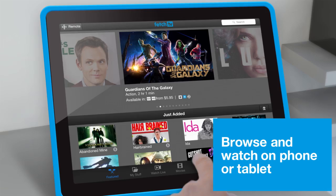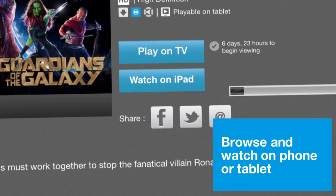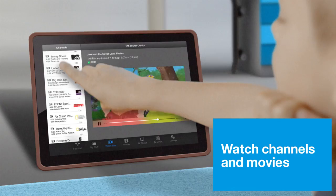But that's not all. You can also watch different channels and movies on up to three different devices at the same time, which is great when you need extra screens at home or when you're out and about.